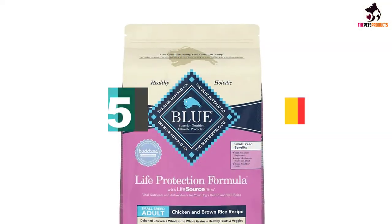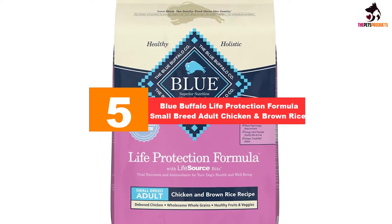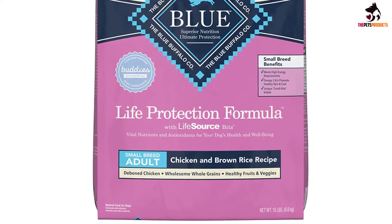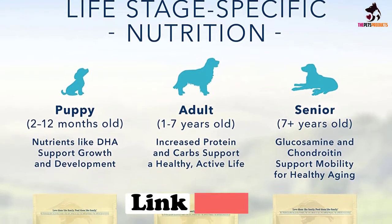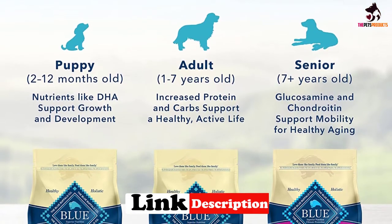Starting at number 5, we have the Blue Buffalo Life Protection Formula Small Breed Adult Chicken and Brown Rice. The Blue Buffalo Life Protection Formula is the perfect diet to cater to the needs of small breeds, which the Lhasa Apso can be classified as.